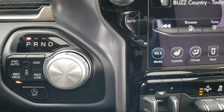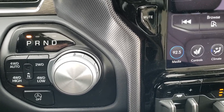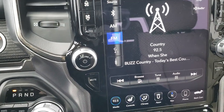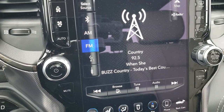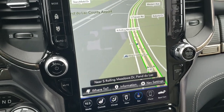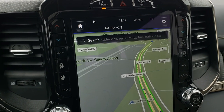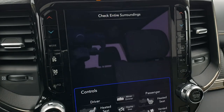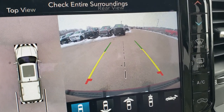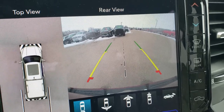Push button start, eight-speed automatic transmission, push button four-wheel drive with high, auto, and low. You also have your start-stop capability, which tells me this one has the 5.7 e-torque on it. This one has the 12-inch 4C radio with factory navigation, and you can do Android Auto and Apple CarPlay. This is also where your backup camera and 360 camera shows up — look at how nice and clear that backup camera is. Very, very cool stuff on this truck.